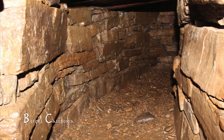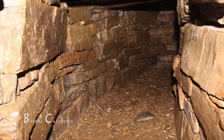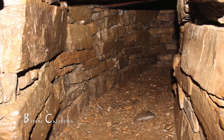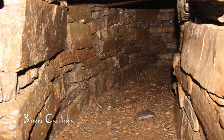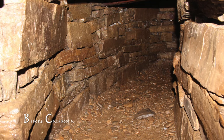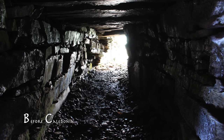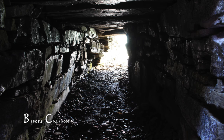Remnants of a settlement were found during excavation at the bottom of Whiteford Hill. This settlement is likely contemporary with the tomb, suggesting a relationship. The site may have served as some kind of ceremonial building for the settlement below. The original function, or likely multifunctional use of the site, is long lost to us.